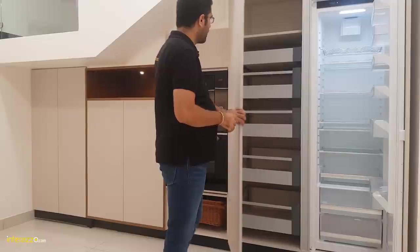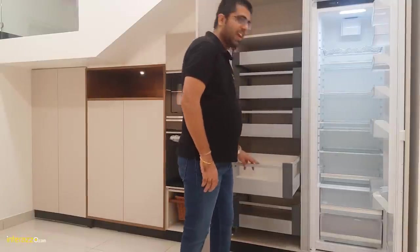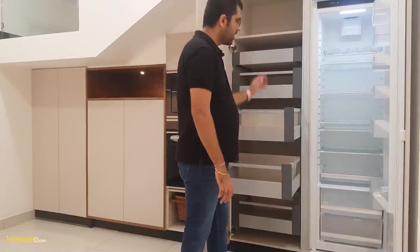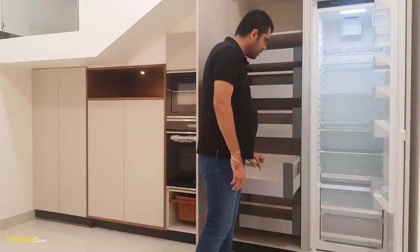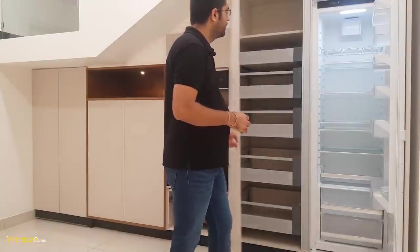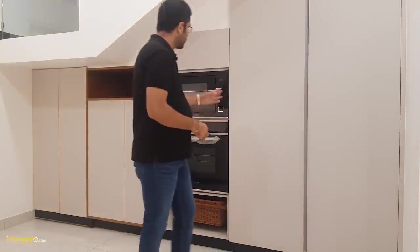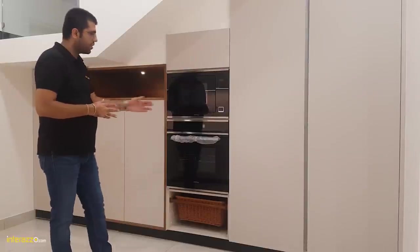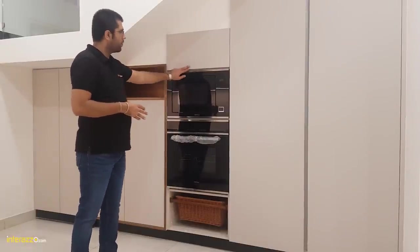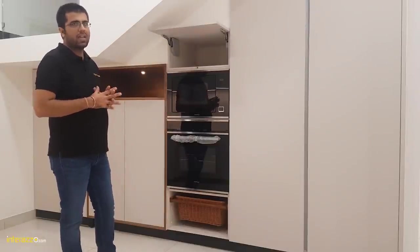Next to it we have planned a pantry unit from Blum — this is a tandem box pantry. Each drawer can carry 30 kg weight capacity, and we have 5 drawers in total, so the total weight capacity is 150 kg. Next to it we have a built-in microwave, a built-in oven, and a wicker basket. Above that we have planned a storage area with Aventos HKS.